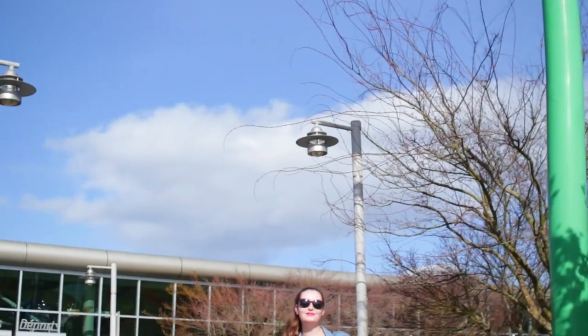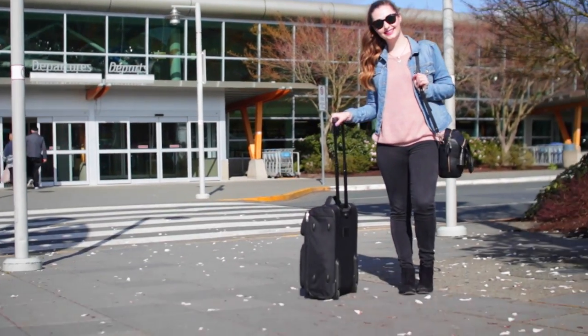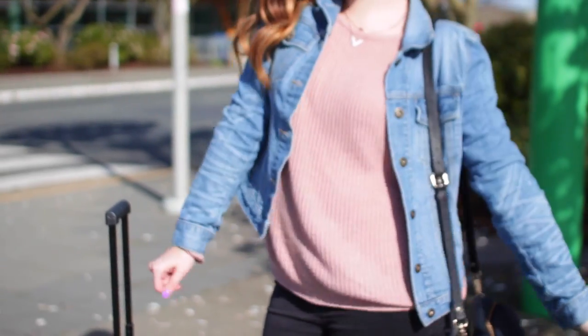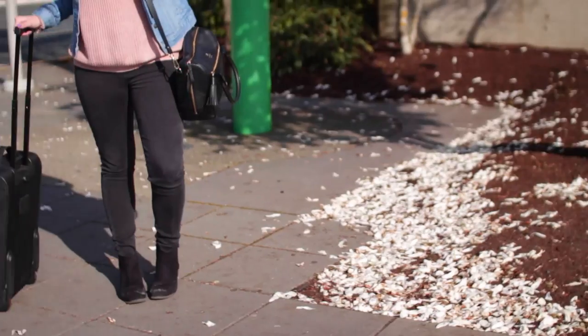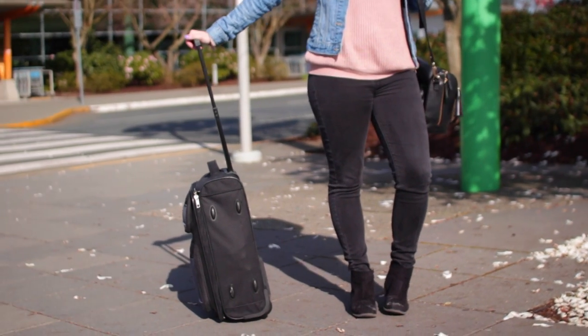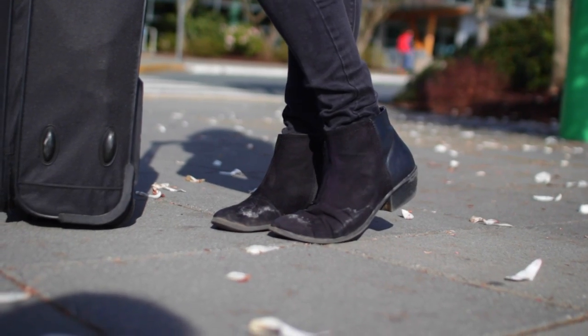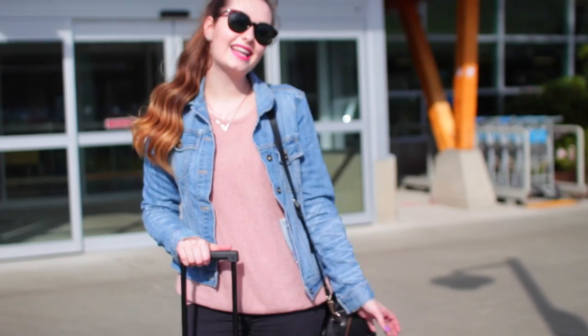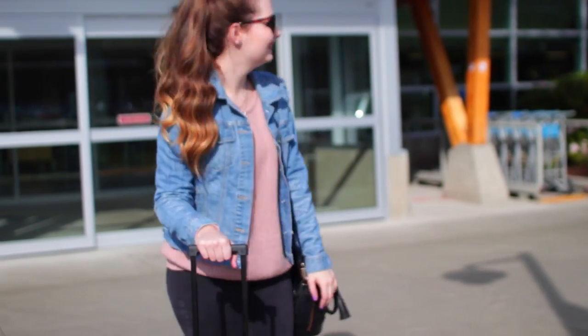For my travel outfit, I like to keep it fairly simple because you want to be comfortable. I like to wear a sweater with lots of layers, and I also wear my bulkiest jacket — whether that's a winter jacket or a jean jacket — so it doesn't take up room in my suitcase. Same with jeans and boots, since those take up a lot of space. For my hair, I always just keep it in a ponytail to keep it out of my way and keep it simple.